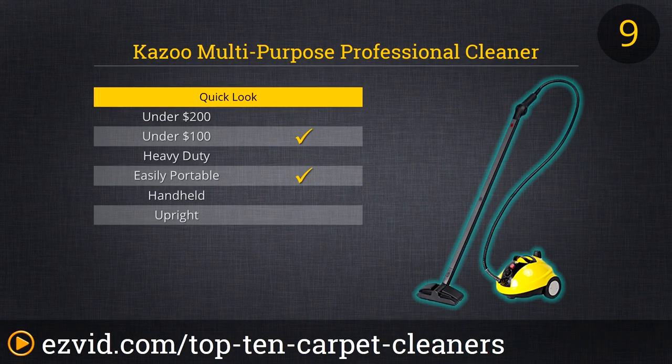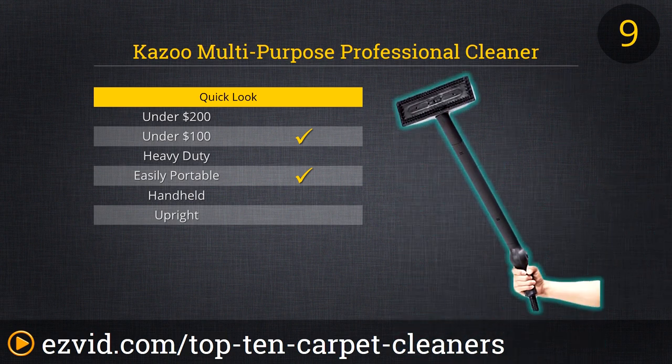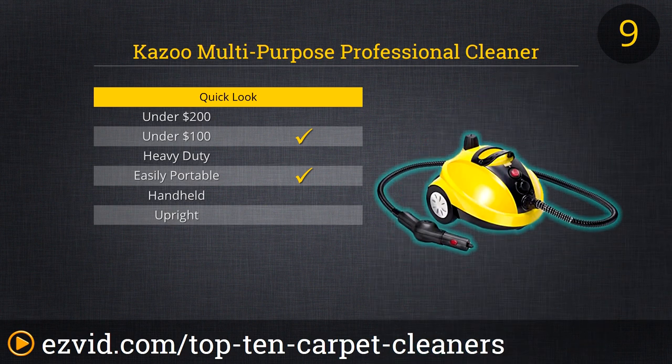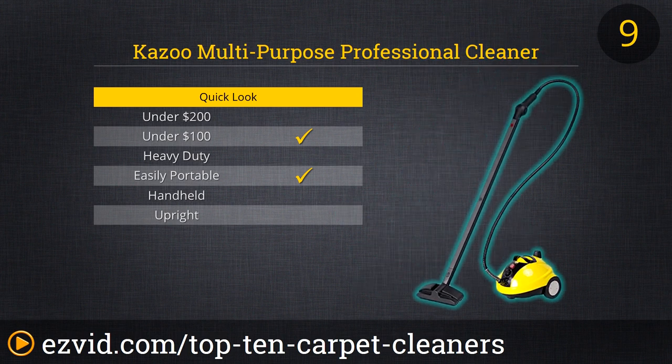The Multi-Purpose Professional Cleaner from Kazoo features no suctioning system — it is a steamer only. For deep, difficult carpet stains, there's no better way to get them out than by applying continuous hot steam and then running the vacuum over the area. This steamer can operate for 25 minutes without a water refill, so you can easily steam rooms with wall-to-wall carpeting, stairs, upholstery, curtains, or vehicle interiors, all without stopping to refill. Multiple attachments mean you can always get that cleaning steam just where you need it.